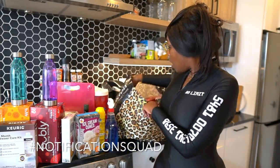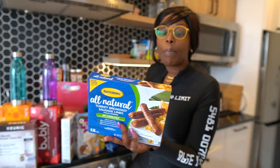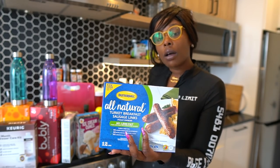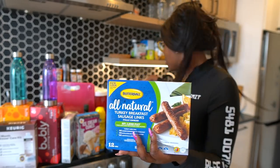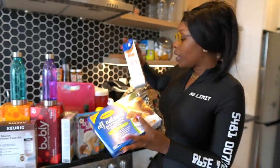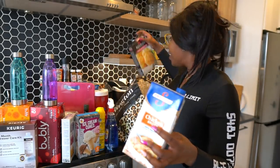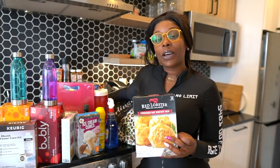We got some food products — some Butterball All-Natural Turkey Breakfast Sausage Links. I love Butterball turkey products like the turkey bacon, and I've never tried these sausage links so I'm excited to try them. We also got some chicken broth, which I always get. And we went for the Red Lobster Cheddar Bay Biscuit Mix — my boyfriend really wanted it.